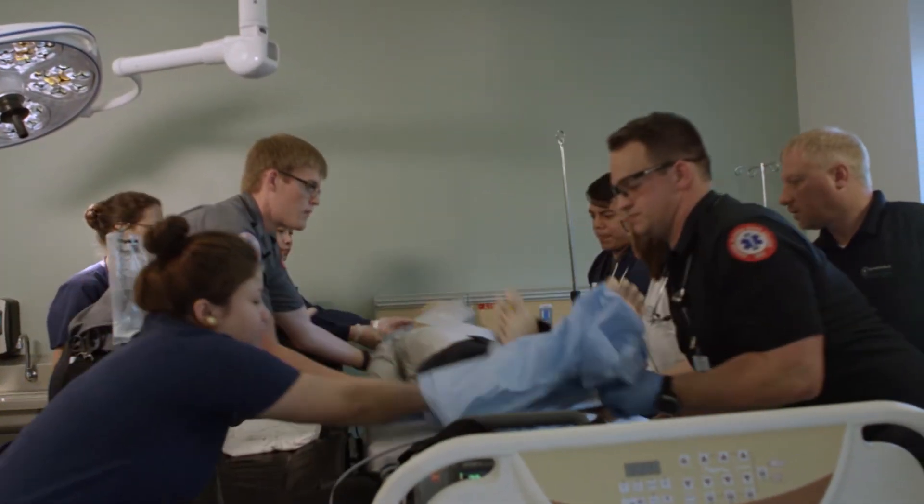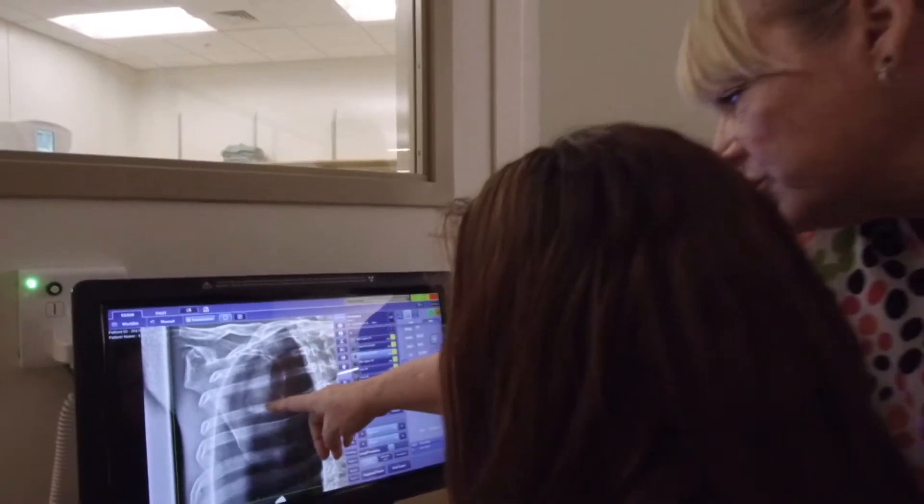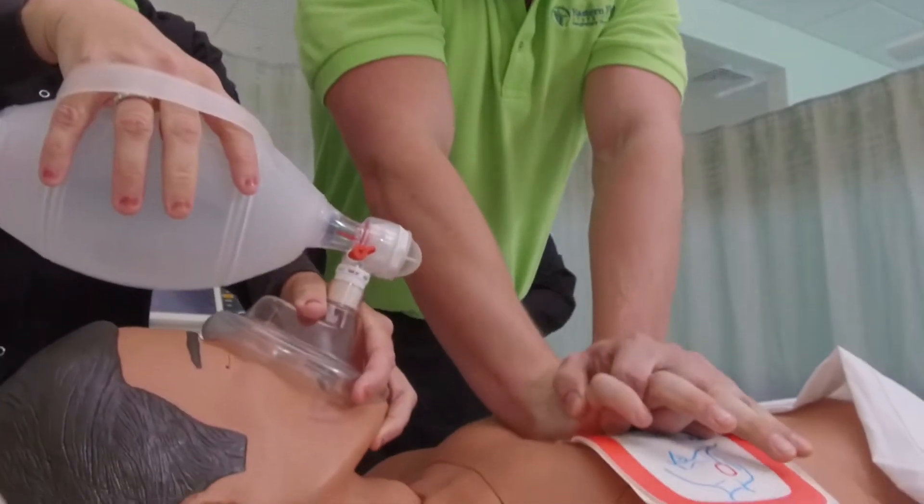Health care is not only one of the fastest growing career fields, it's also one of the most rapidly changing. To succeed, you need a great education and experience using the latest technology. You get both at Eastern Florida State College's new Health Sciences Institute on the Melbourne campus.